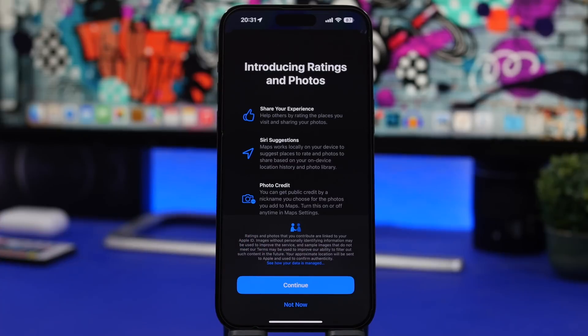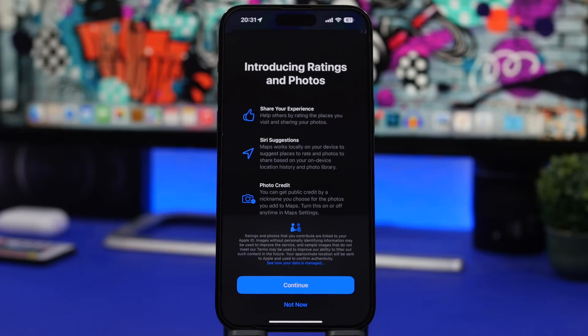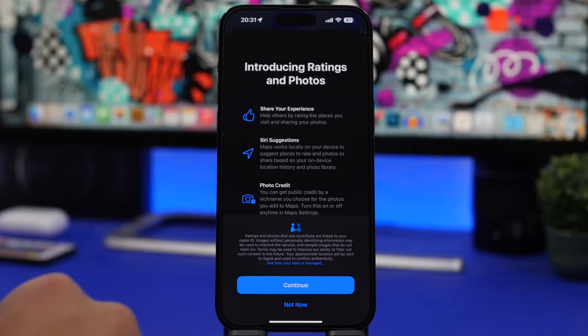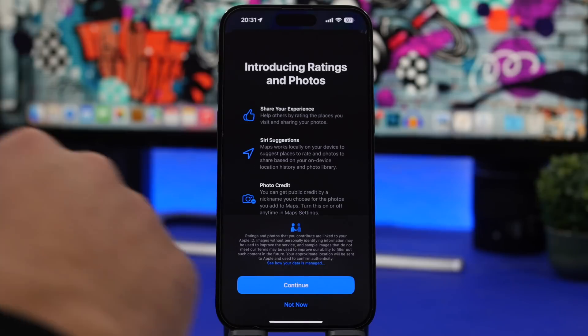Also new to iOS 16.3 is a new splash screen when you open the Maps app. It talks about ratings and photos, which have been changed in iOS 16.3 beta 1. It shows a few things you can do, like sharing your experience, serious suggestions, and photo credit — this is what you'll see the first time you open Maps on iOS 16.3.